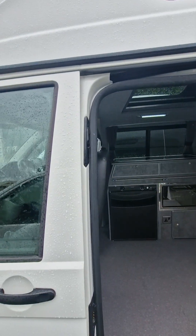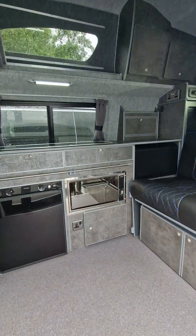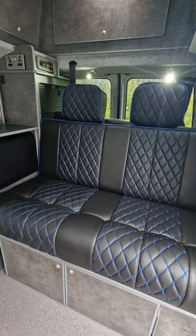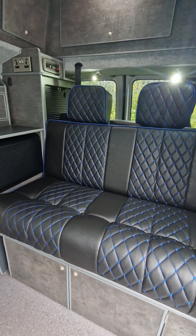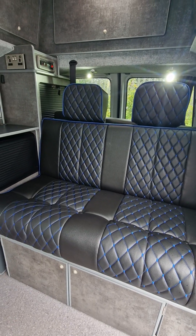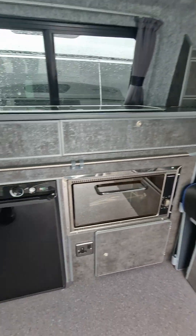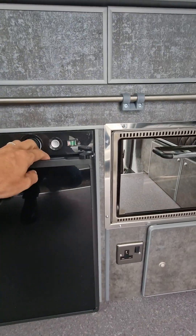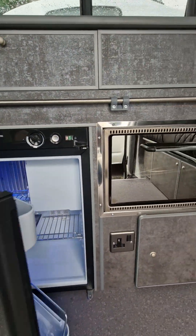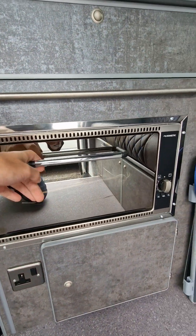Stepping inside, this is our Crusader model, so it's got the two double rear seats that pull out to make up a double bed. It comes with a three-way fridge with a freezer compartment.